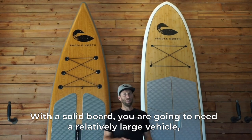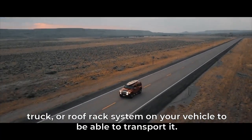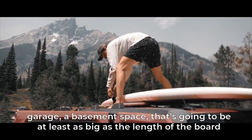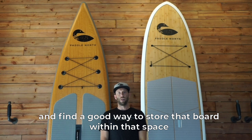With a solid board you are going to need a relatively large vehicle, truck, or roof rack system on your vehicle to be able to transport it, and then of course you're going to need space — a garage, a basement space — that's going to be at least as big as the length of the board, and find a good way to store that board within that space.